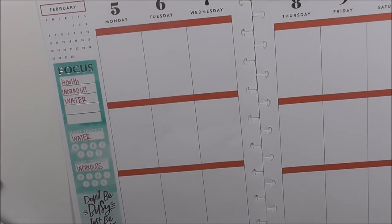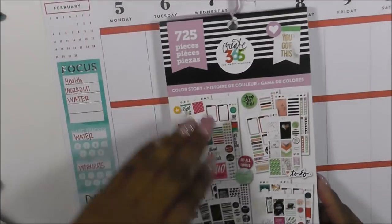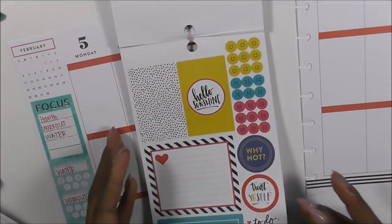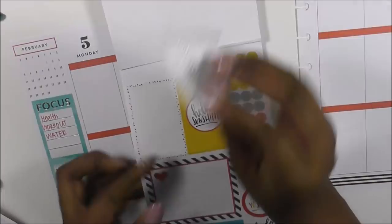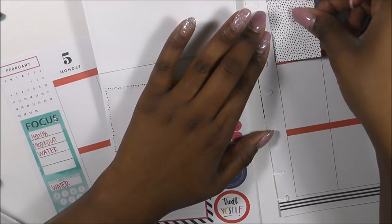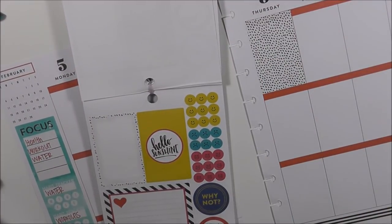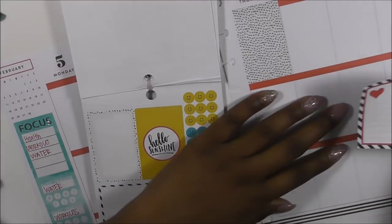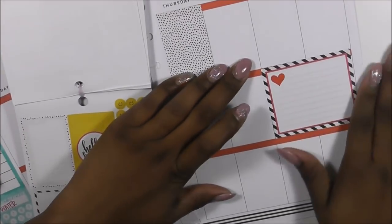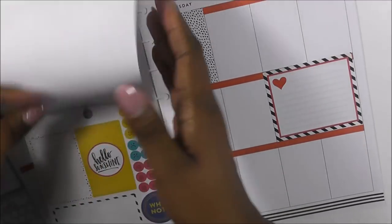I generally use my color story, so I'm going to pull out my Color Story sticker book. I'm going to use some black and white today — I love the way black and white looks. I also want to eat healthy Monday through Friday. That's my start-off goal, and then we'll go from there and add in the weekend.